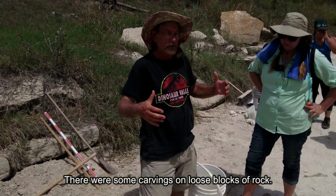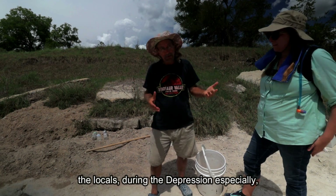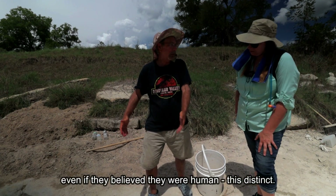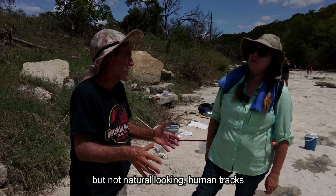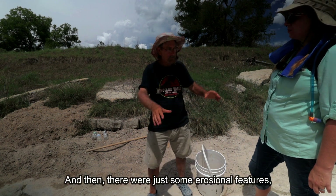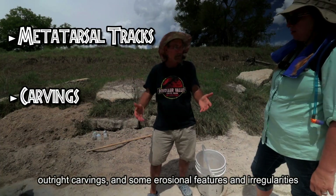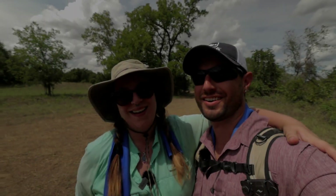There were some carvings on loose blocks of rock. I think what happened is the locals during the Depression were looking for ways to make a little extra money, so they took blocks of rock and carved very distinct but not natural-looking human tracks — there are at least several of those. Then there were some erosional features where they would put water to encourage human shapes. So those are the three main categories: metatarsal dinosaur tracks, outright carvings, and erosional features highlighted to look human.